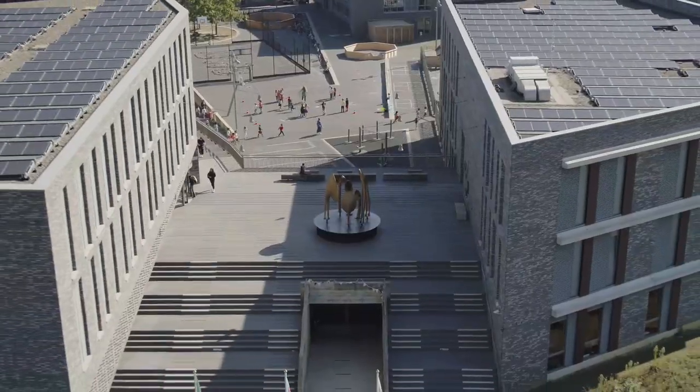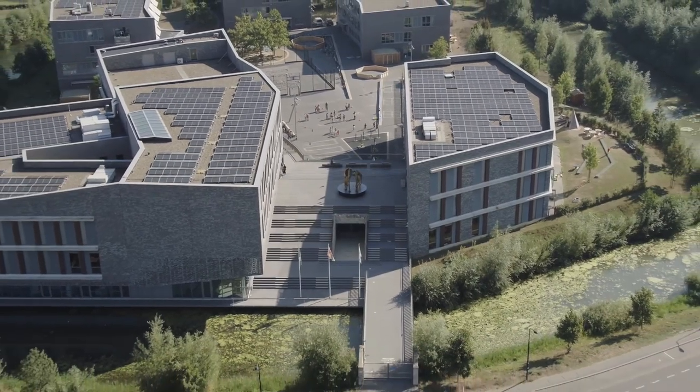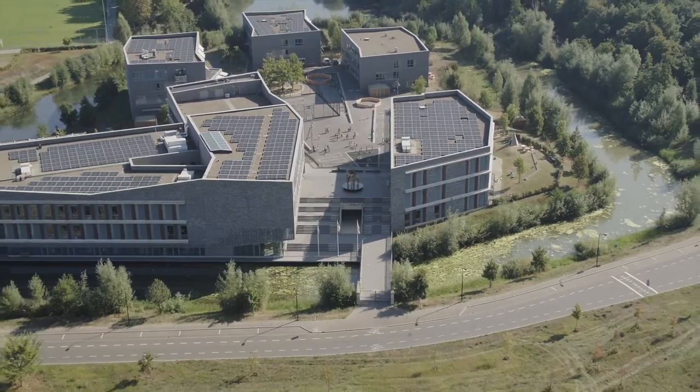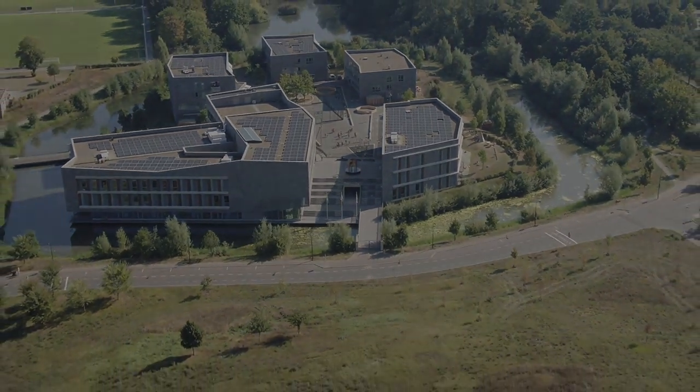The campus of UWC Maastricht consists of five buildings: one for our primary school, one for our secondary school, and three residence buildings. Now please join us for a tour of the secondary school building.